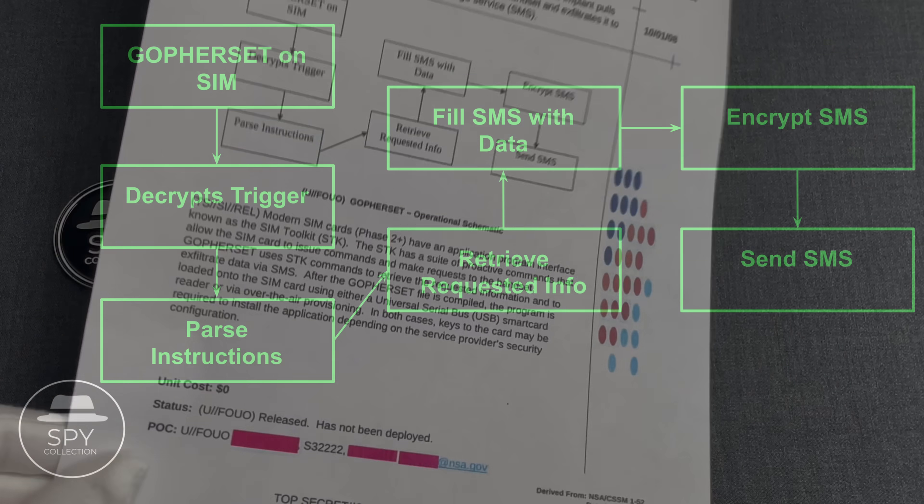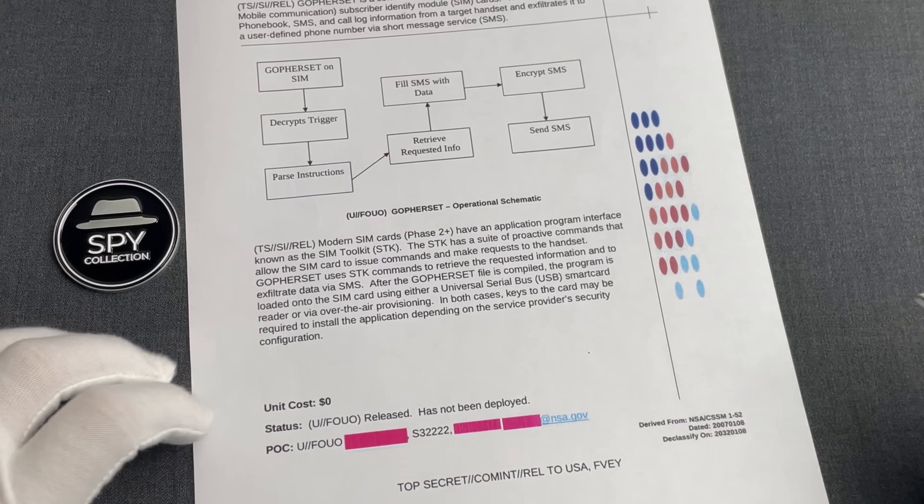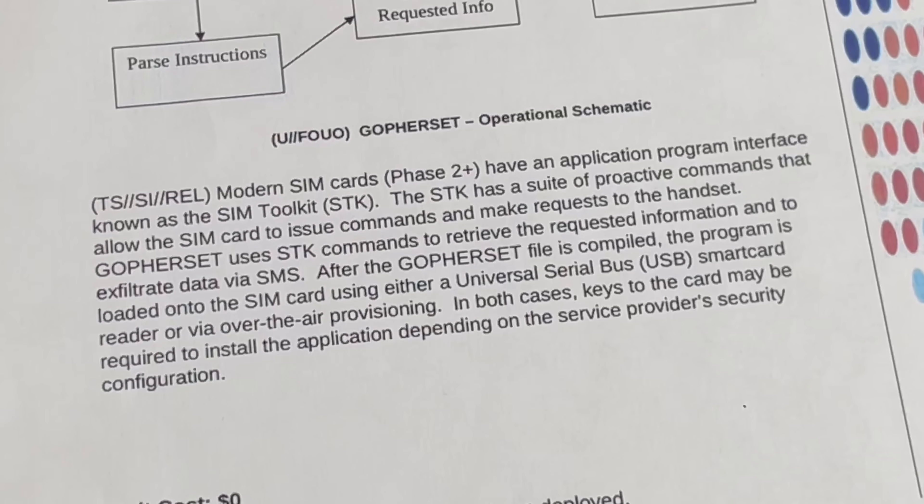The brochure continued that modern SIM cards — Phase 2 Plus — have an application program interface known as the SIM Toolkit SDK. The SDK has a suite of proactive commands that allow the SIM card to issue commands and make requests to the handset. GopherSet uses SDK commands to retrieve the requested information and to exfiltrate data via SMS. After the GopherSet file is compiled, the program is loaded onto the SIM card using either a USB smart card reader or via over-the-air provisioning.